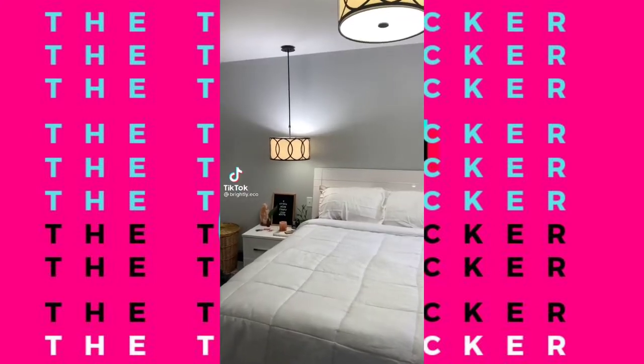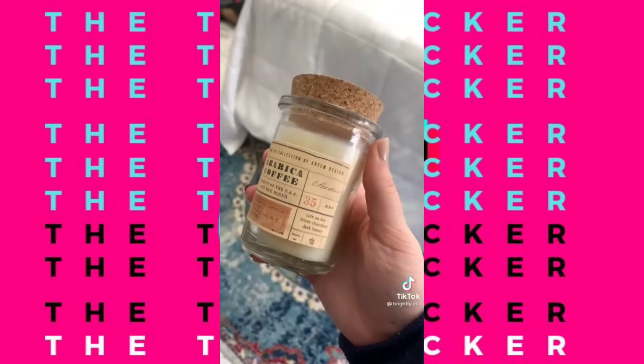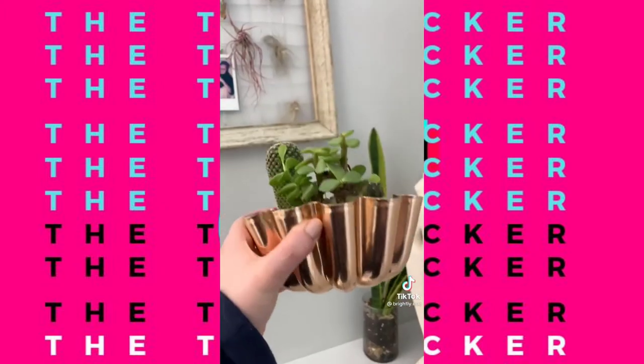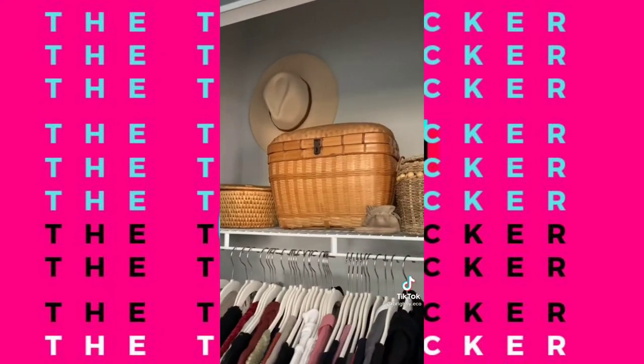The top eco-bedroom swaps from 2020: Sheets and Giggles eucalyptus bedding, soy wax candles, rechargeable lighters for candles or wooden matches, fair trade handmade drinkware, upcycled plant pots, propagation stations, aromatherapy rollers, secondhand clothing, upcycled clothing, and thrifted basket organization.